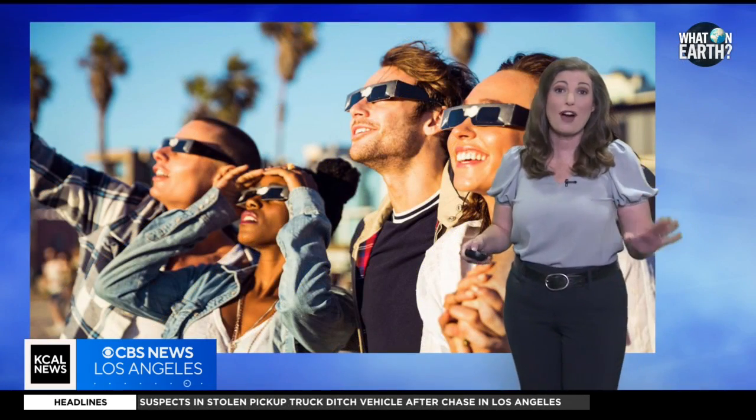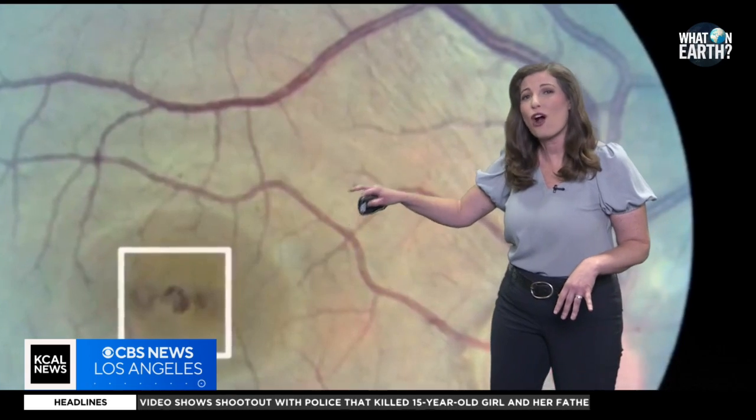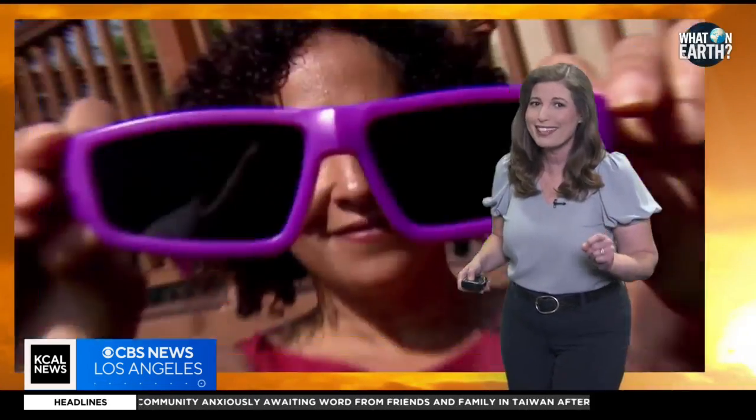It's essential to wear protective eyewear during a solar eclipse, because looking directly at the sun — even during a partial eclipse — can cause serious eye damage. The intense solar radiation can harm your eyes without you even feeling it, as the sun's visible and invisible rays can damage the cells in your retina. Make sure to use certified solar viewing glasses to safely enjoy the eclipse.